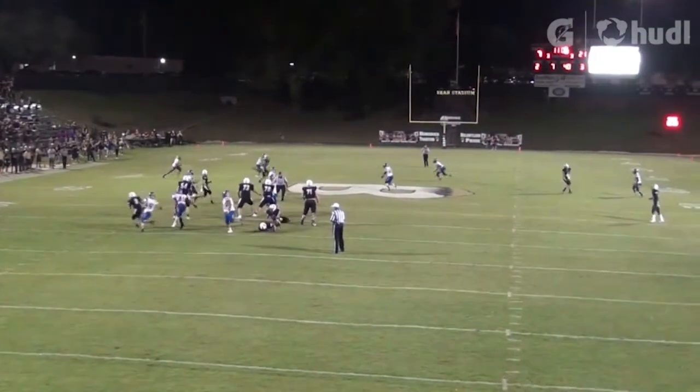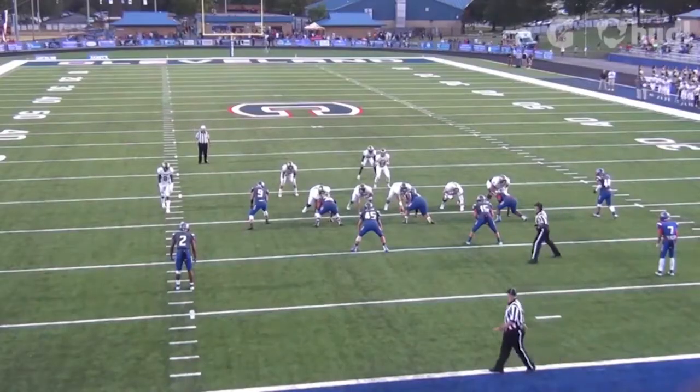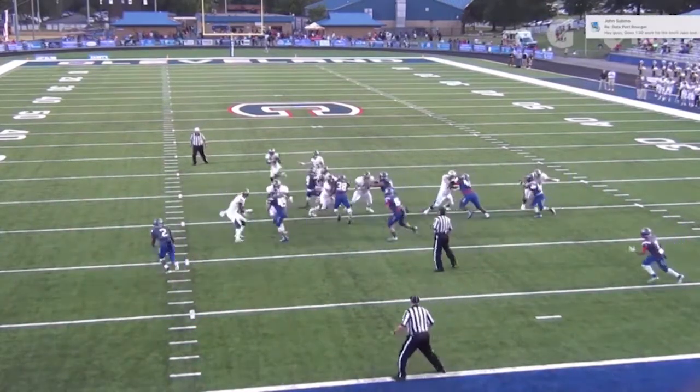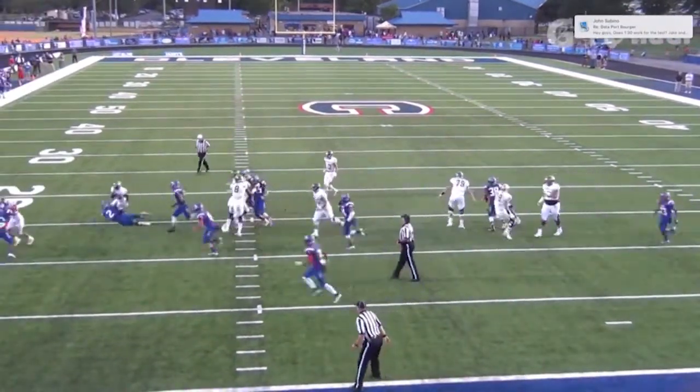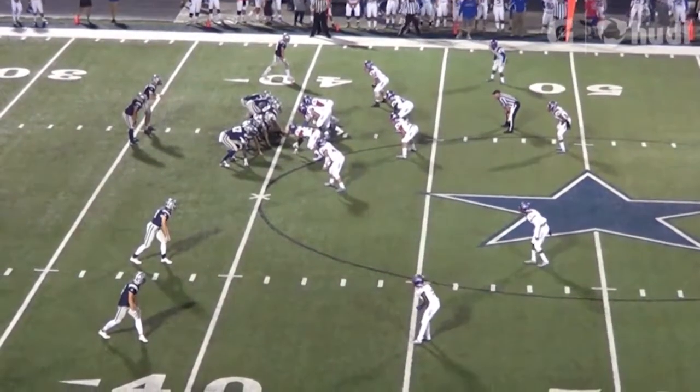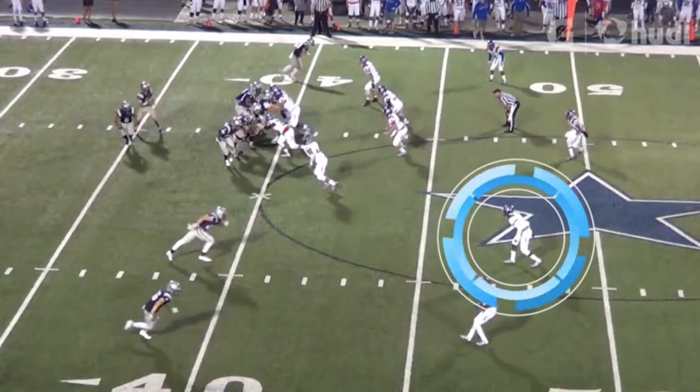He plays well in space — that's what I had written down here — speed to finish. Look at him accelerate to contact to knock that ball out of there. That's a great play. And look, right there, diagnosis to play, comes down, keeps the ball leveraged, doesn't go chase it down inside, gets a tackle, makes a great play. Solid tackler.